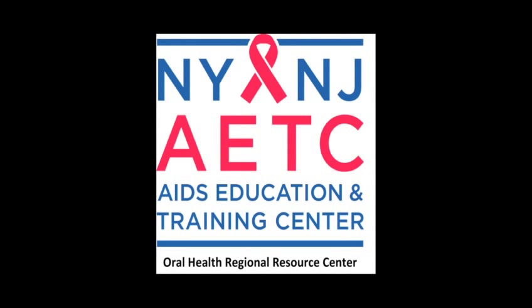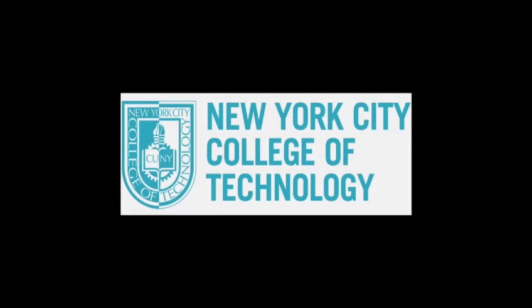This video is being brought to you through the New York, New Jersey AIDS Education and Training Center, Oral Health Regional Resource Center, and the New York City College of Technology. This is the second component of a three-part series of short educational videos. Hello and welcome. I'm Dr. Gwen Cohen-Brown speaking to you from the Dental Hygiene Clinic of New York City College of Technology. Today, we will be reviewing variations of normal anatomy that are often misdiagnosed as pathology and may be of some concern to your patients.